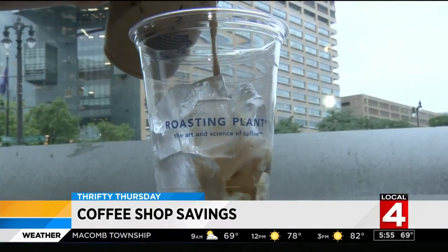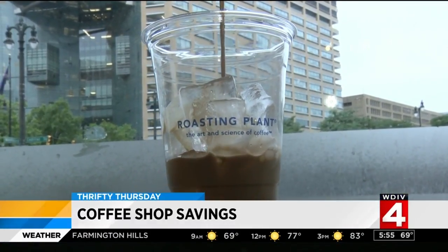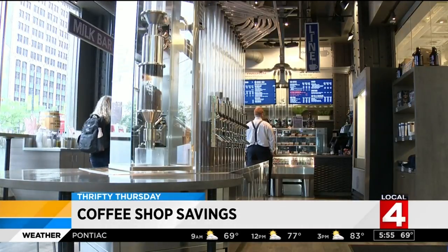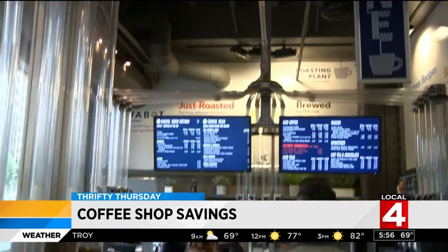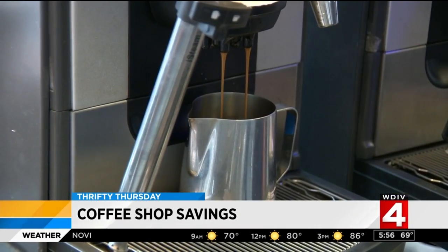When you're ordering an iced drink, order it with light ice. Many coffee shops fill their cups to the brim with ice, so you get less coffee — but if you ask for less ice, you get more coffee. Also, save your receipt for a cheap refill. If you come back the same day, you can get a 50-cent refill at some places as long as you show the receipt as proof of purchase — that's a steal.